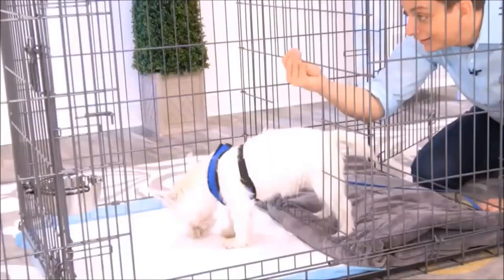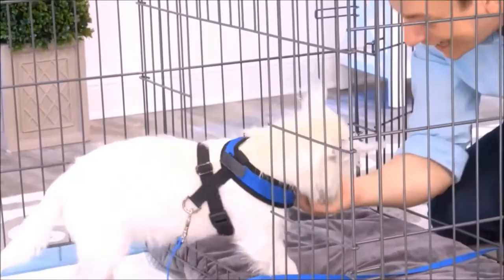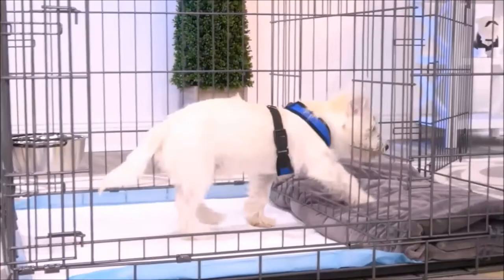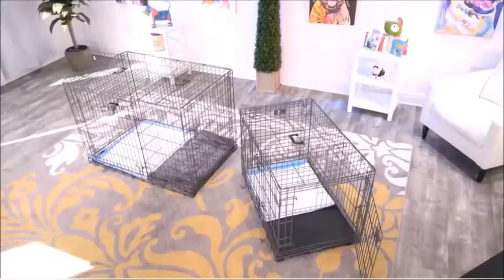It's great for times when you can't directly supervise your dog or let them out. This isn't just for puppies, either. You can use this for adult dogs who are being potty trained. Another way to use this is as an alternative bathroom for your dog, for times when the weather is really bad and you'll have a different place for them to go.